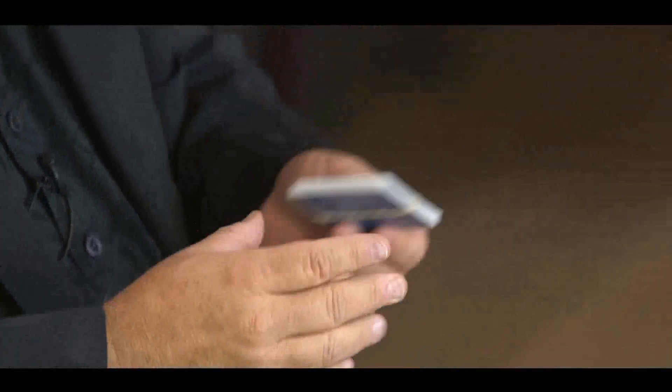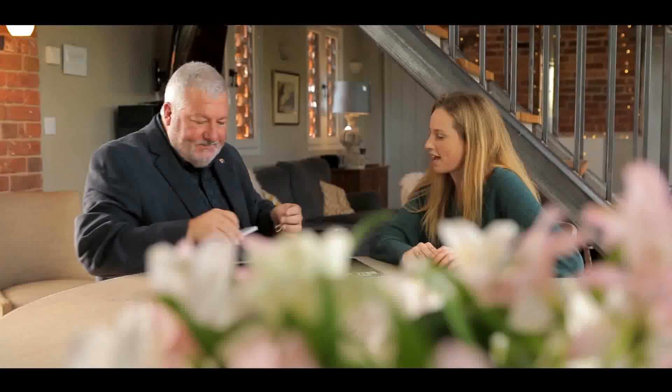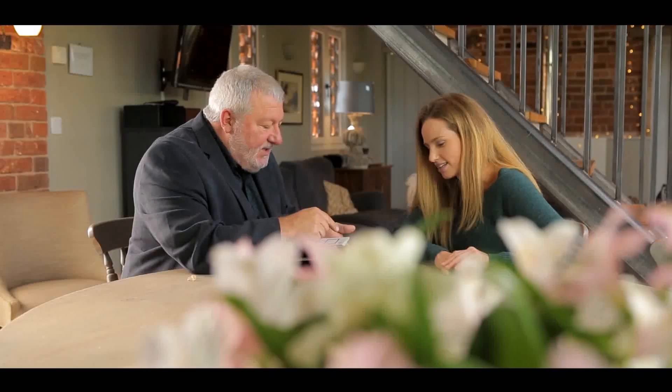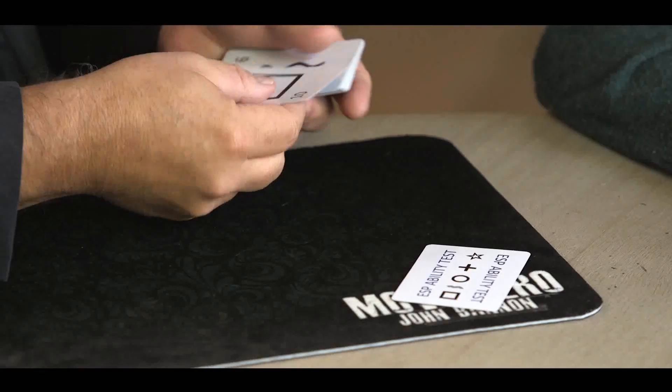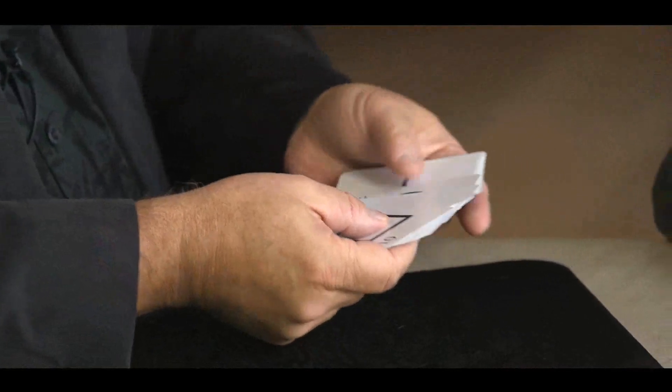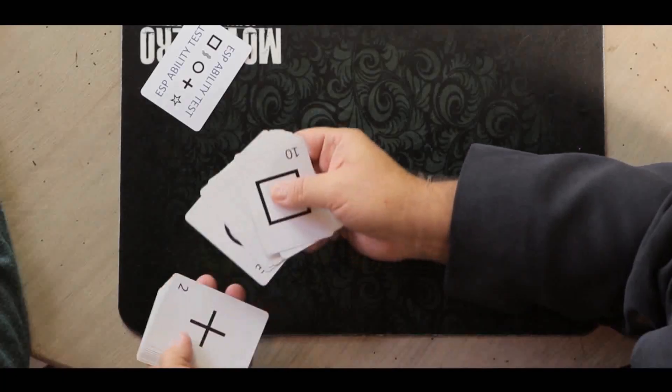I have here some ESP testing cards. Do you know what they're used for? Absolutely not. They're used for testing people's ESP. There's a symbol test and a number test. The symbols could be squares, stars, plus signs, circles, and each card is numbered.